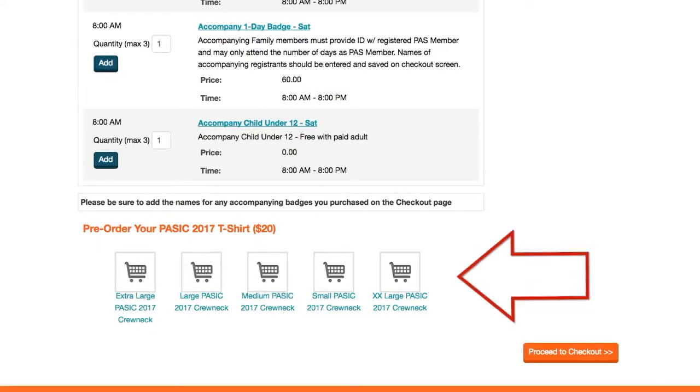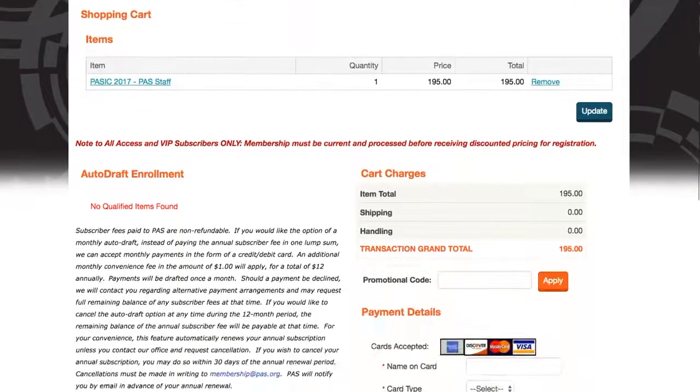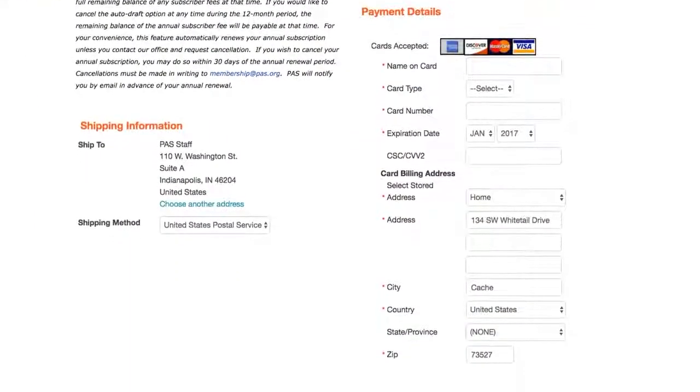Once you've selected your badge, you will also have the option to pre-order your PASIC 2017 t-shirt. Once you're done, scroll down and hit proceed to checkout. After reviewing your order, select submit order. You'll receive an email confirmation that you have registered for PASIC.